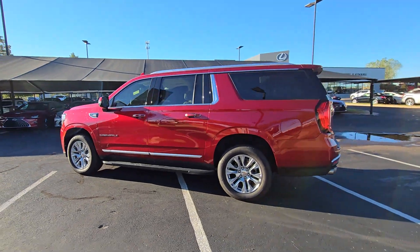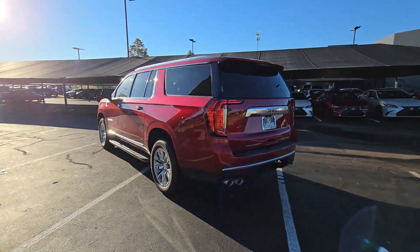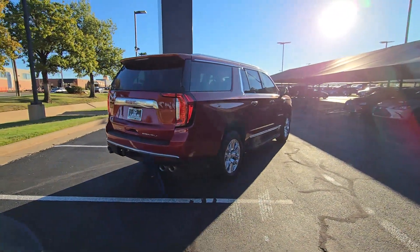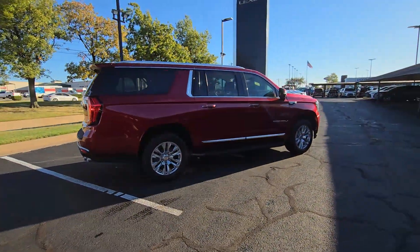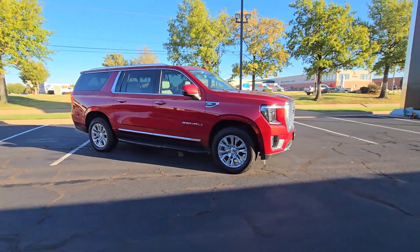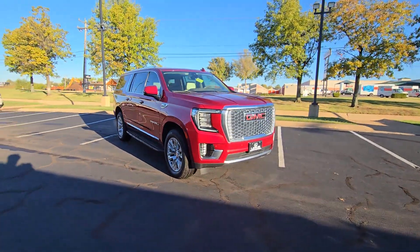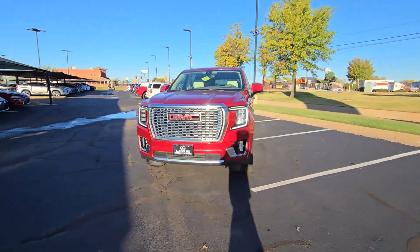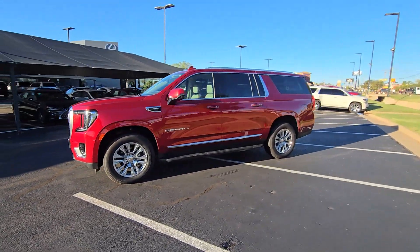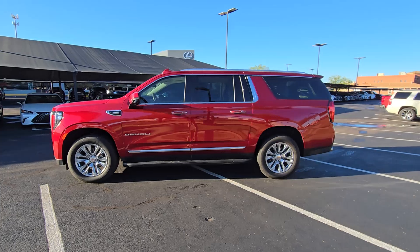You will be amazed by this 2022 GMC Yukon XL. With less than 60,000 miles on the odometer, this vehicle stands out from the rest. Make family hauling and towing easier and more comfortable than ever before in this outstanding Yukon XL. Big, bold and rugged, this full-size SUV offers the space and features you need for all your adventures.